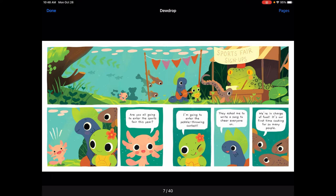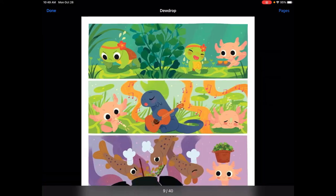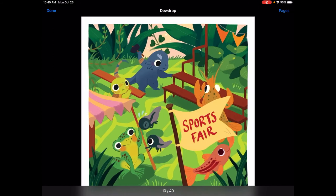Are you all going to enter the sports fair this year? The turtle says, 'I'm going to enter the pebble throwing contest.' And the newt says, 'They asked me to write a song to cheer everyone on.' And the minnows say, 'We're in charge of food. It's our first time cooking for so many people.' 'I'm working on a cheerleading routine, but I'll try to help you out too.' Mia the turtle is practicing strength, Newton the newt is practicing the song, and the minnows are cooking up something tasty. It looks like they're helping set up for the sports fair.